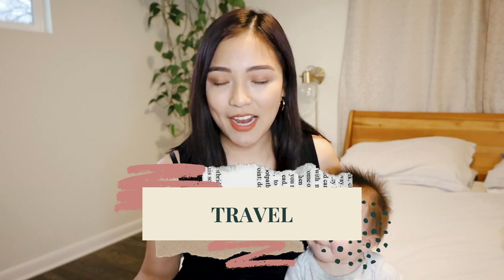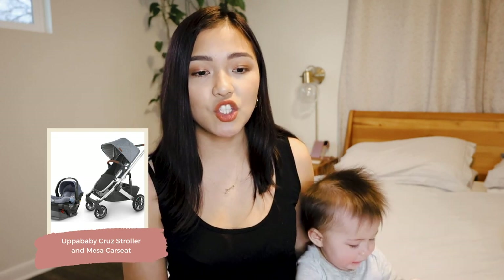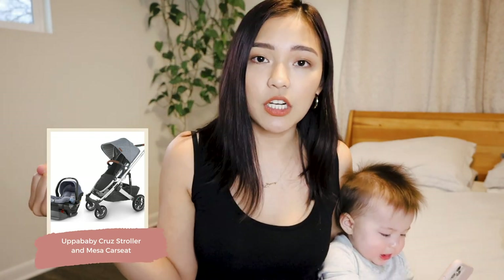Moving on to the travel category. Definitely make sure you have a car seat before the baby is here — hospitals won't let you leave without one installed. We have the UPPAbaby Mesa car seat. I got this because we also have the UPPAbaby Cruz stroller and I love that you can just snap the car seat right into the stroller. I opted for the Cruz rather than the Vista because it's a lot lighter and easier to move around.